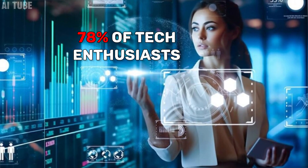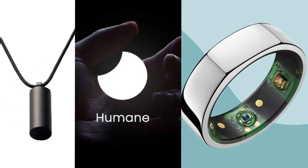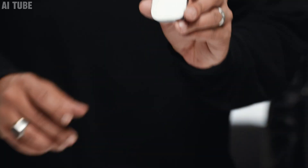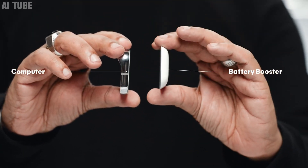Did you know that 78% of tech enthusiasts are eagerly anticipating the launch of AI-powered wearable devices in 2024? Leading this trend is the Humane AI Pin, a revolutionary gadget that's setting new standards in the industry.